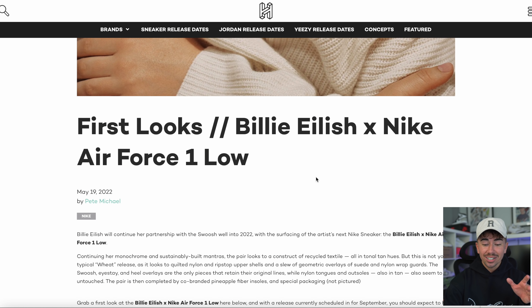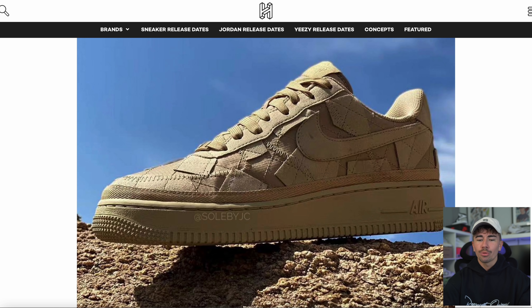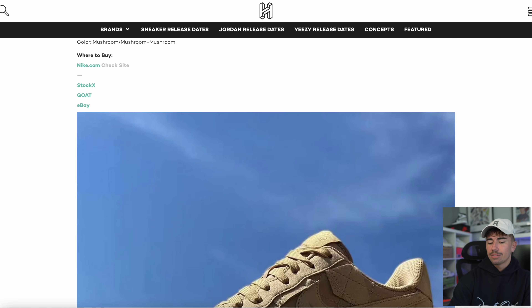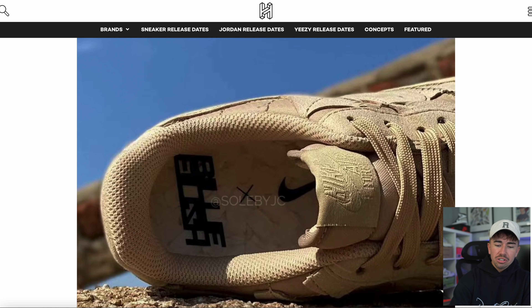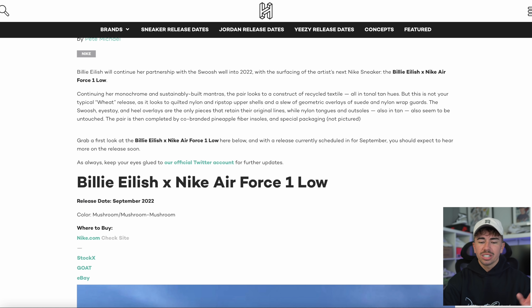Billie Eilish and Nike are not done. We had the 15s, the AJ KO, and the Air Force One high — well now we're getting an Air Force One Low. She's going with an all-over tan monochromatic colorway again, but the upper has definitely changed — it looks like square panels all over with squared-off stitching running down the entire upper. These are supposed to be dropping in September.